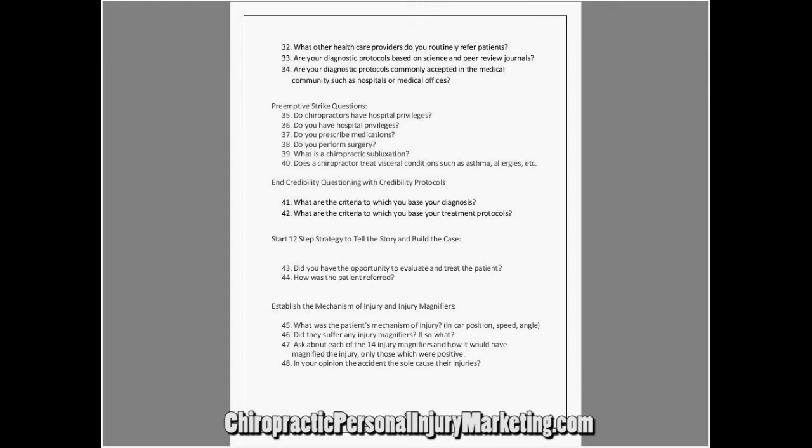That's why I say: Doctor, what is a chiropractic subluxation? And be aware — there's a difference between a chiropractic subluxation and a medical subluxation. A medical subluxation is a partial dislocation. Our definition of a chiropractic subluxation is very unique and different.